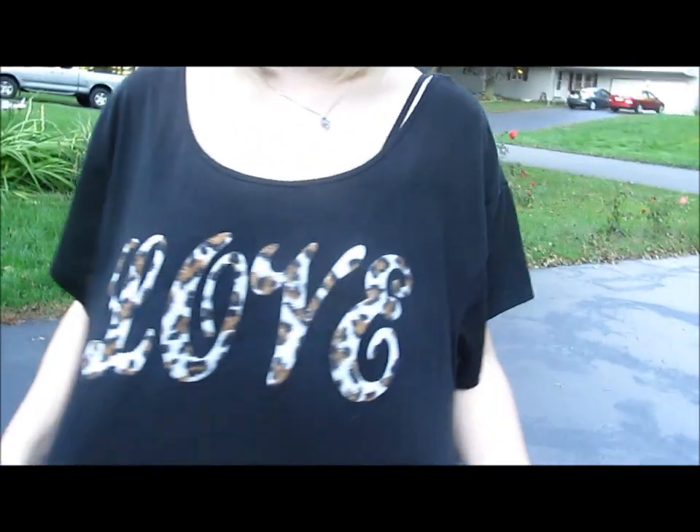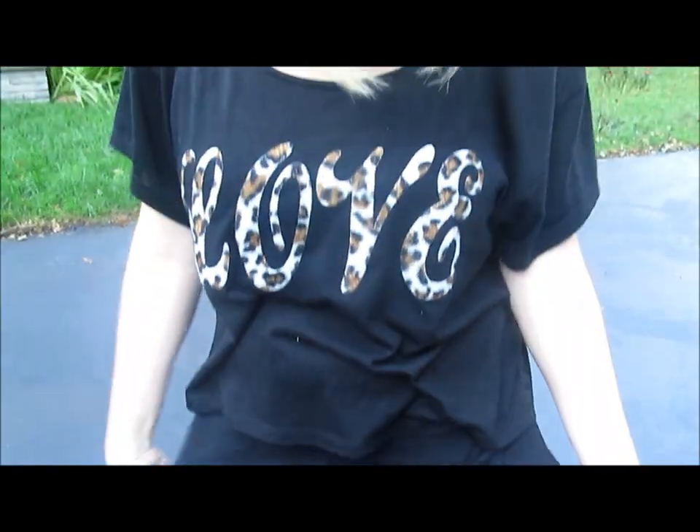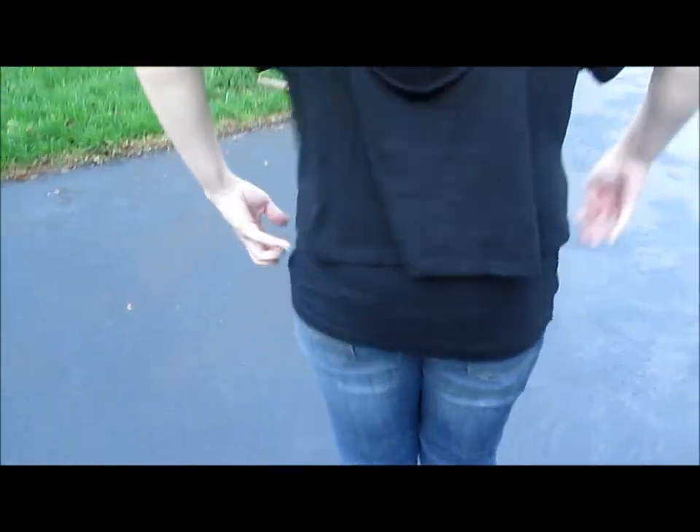My shirt is from Dots. It's got 3D detailing for the word 'love,' and the back is just kind of open. I just paired it with a regular black cami from Arrow.